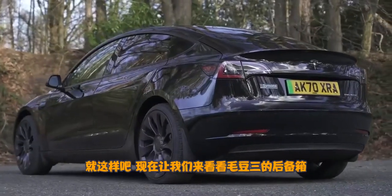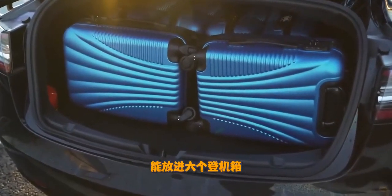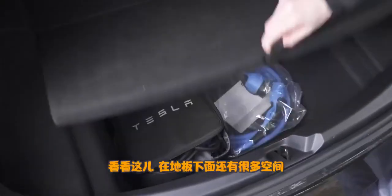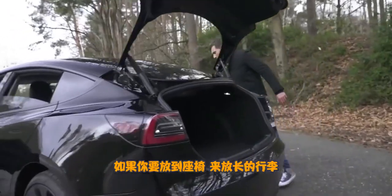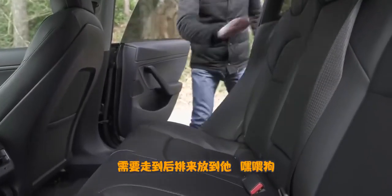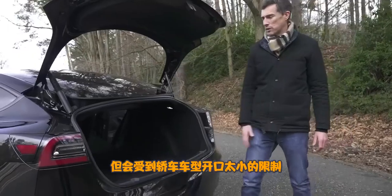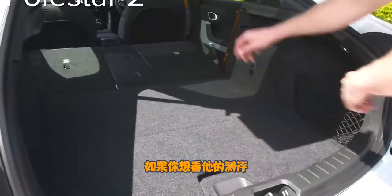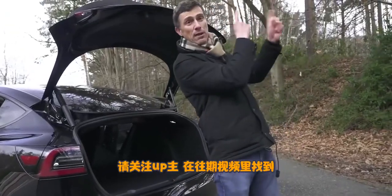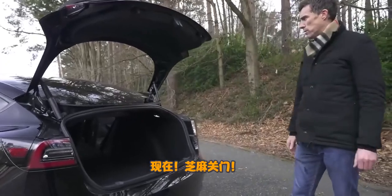Let's check out the boot. You can fit six carry-on-size suitcases. The load lip isn't very high so it's easy to slide things out, which isn't bad for a saloon — very decent-sized boot with a big opening. If you need to fold down the seats to carry long items, you can do that from back here. You're always restricted by the saloon body style — it is easier to load big items into the hatchback Polestar 2.